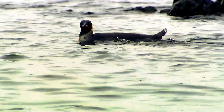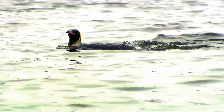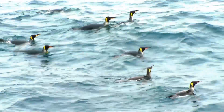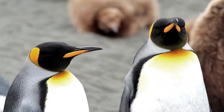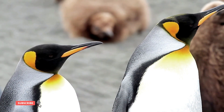To catch their prey, King Penguins use a range of hunting techniques. They may swim in groups, forming a line and driving the fish towards the surface, where they can be caught more easily. They may also dive deep and swim through schools of fish, using their beaks to catch them. King Penguins can consume up to 4 pounds of food per day, depending on the season and the availability of prey.